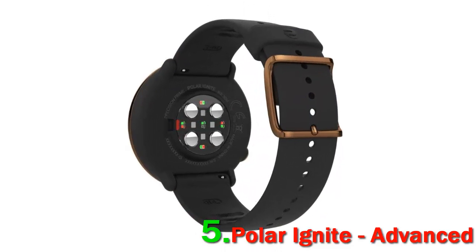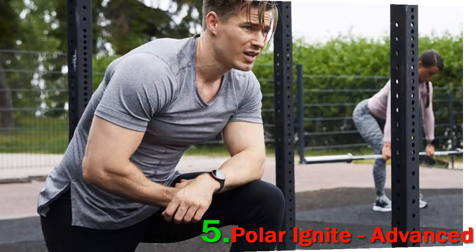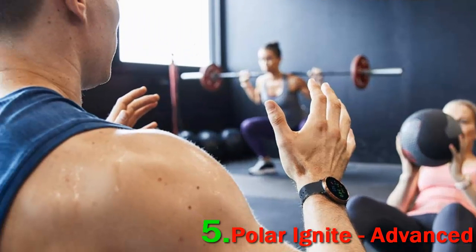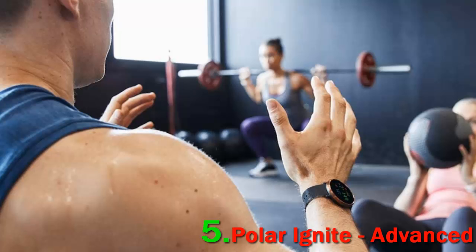It uses the nightly recharge to determine whether you need to hit snooze or not. Once it determines your health, it personalizes a training session for you, all through the Polar Flow app. This fitness tracker truly redefines the flow between technology and humans.